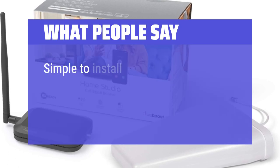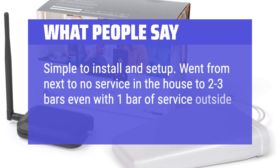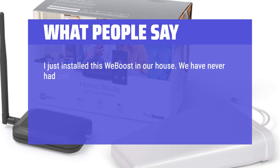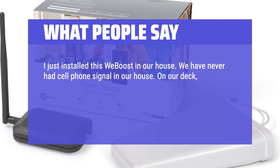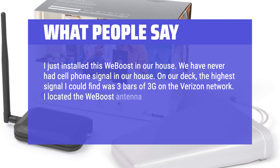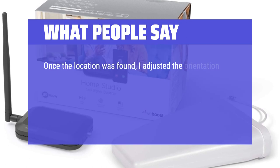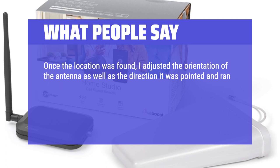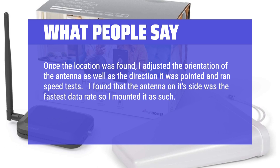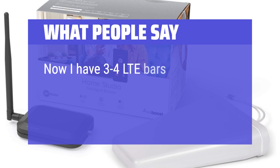What people say: Simple to install and set up. Went from next to no service in the house to two to three bars, even with only one bar of service outside prior. I just installed this WeBoost in our house — we had never had cell phone signal inside. The highest signal I could find on the deck was three bars of 3G on Verizon. I located the antenna where the strongest signal was found, adjusted its orientation and direction, and ran speed tests. The WeBoost was easy to install with basically a drill and bits. Now I have three to four LTE bars inside the house.